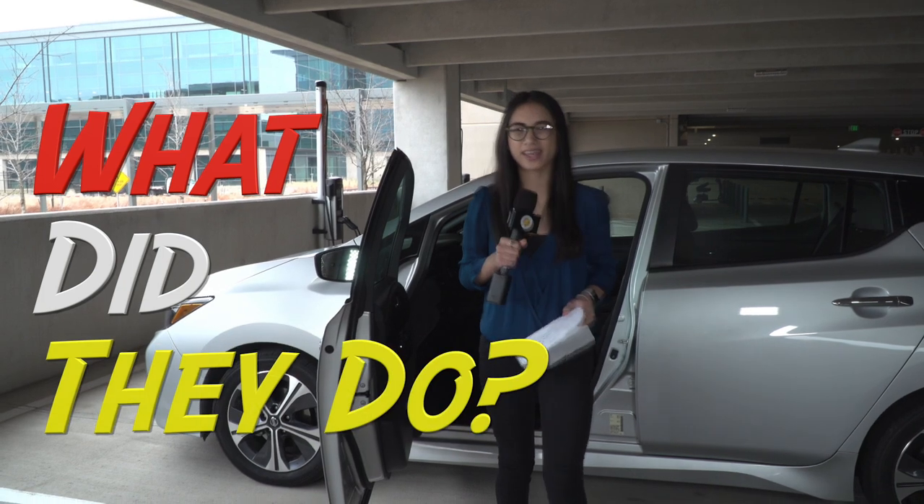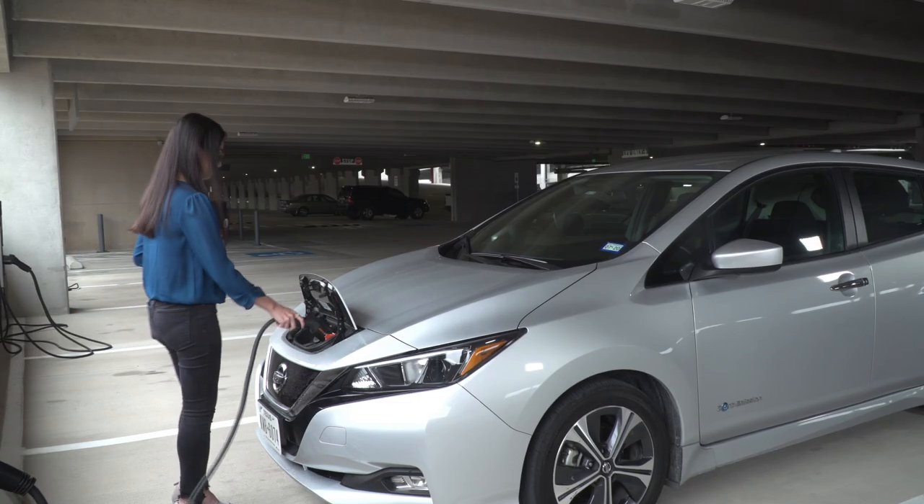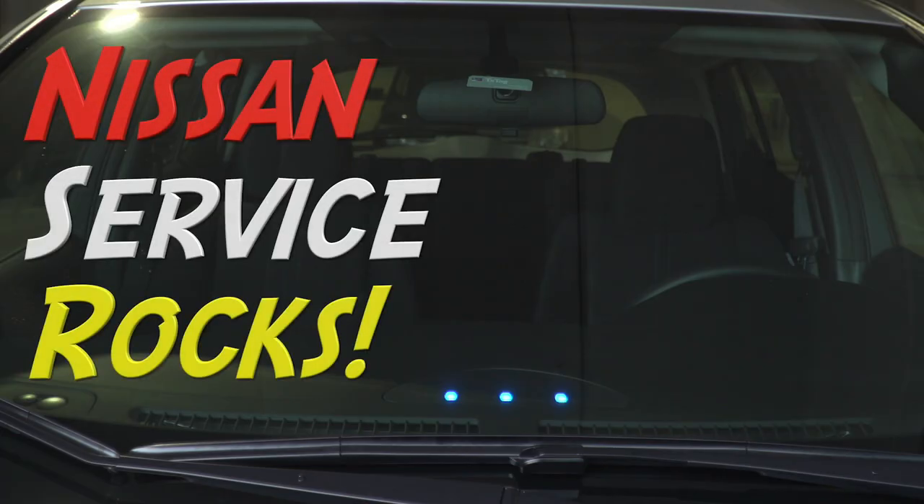We just got back from the mechanic, and here's what they did. The work order says they tested the charging system and updated the vehicle charging software. They also say that everything is up to spec. It seems like the software update did the trick and the Leaf is charging normally. So if any of you guys are having this problem, just take it in for service and have them update the software.